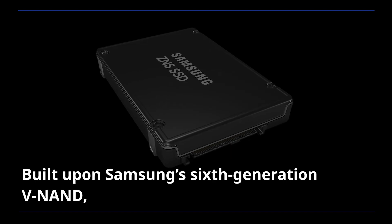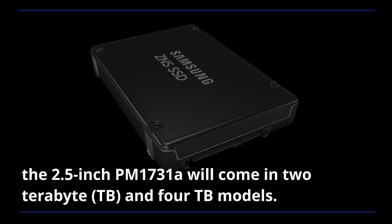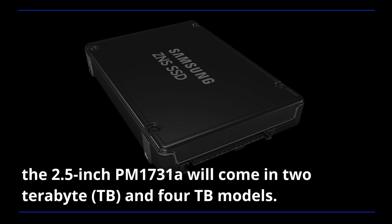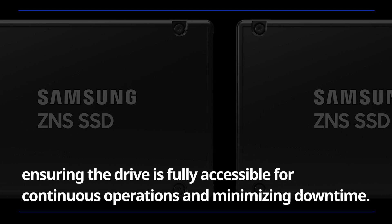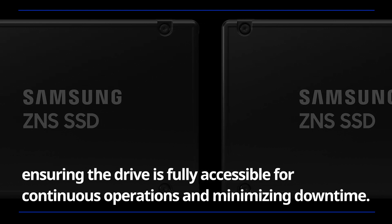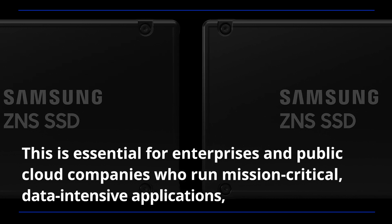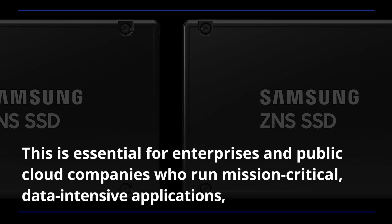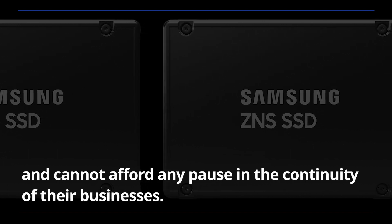Built upon Samsung's sixth-generation V-NAND, the 2.5-inch PM1731A will come in 2TB and 4TB models. The SSD will feature dual ports, ensuring the drive is fully accessible for continuous operations and minimizing downtime. This is essential for enterprises and public cloud companies who run mission-critical, data-intensive applications and cannot afford any pause in the continuity of their businesses.